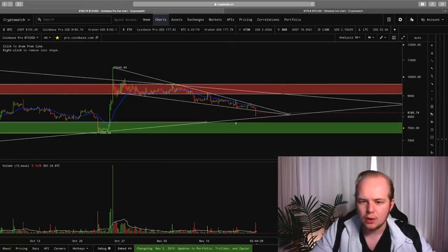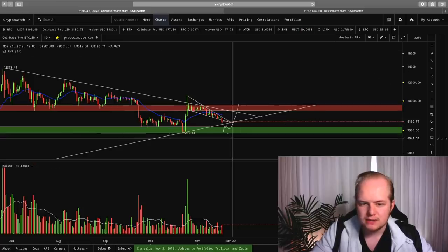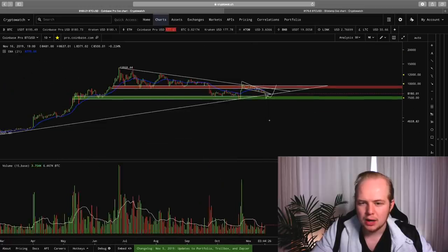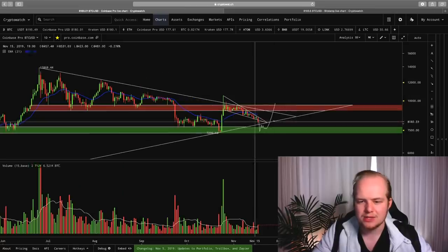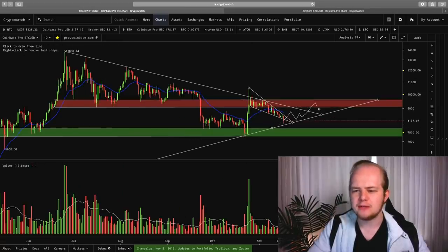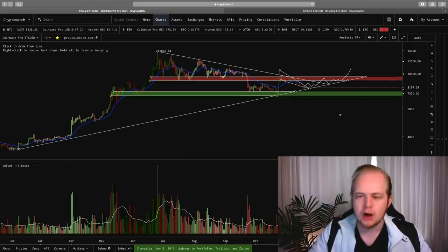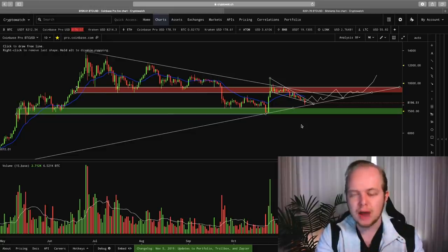Our last line of defense for the bulls is going to be the $7,200 level. If we can't hold above $7,200, then we're going to be entering an extremely bearish time for Bitcoin. Right now I don't foresee that, but we'll have to see as this plays out. I still think that Bitcoin is sitting in a pretty healthy spot, despite the recent downtrend, as long as we remain above that macro uptrend. If you guys enjoyed this video, definitely hit that like button, subscribe to the channel, and be sure to sign up with the CryptoWatch platform, and I will see you all in the next video.